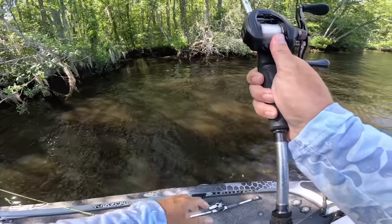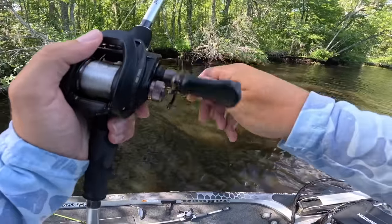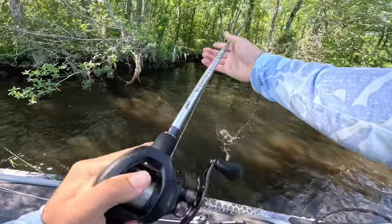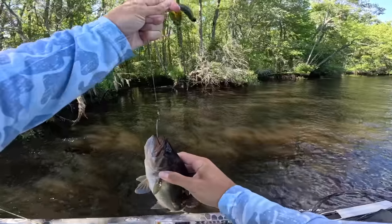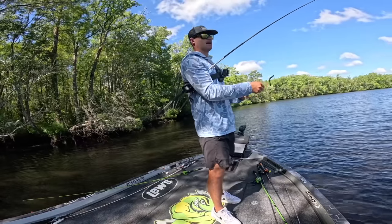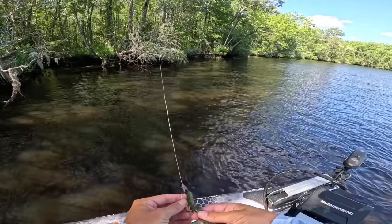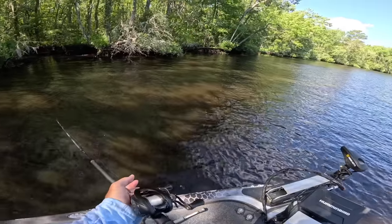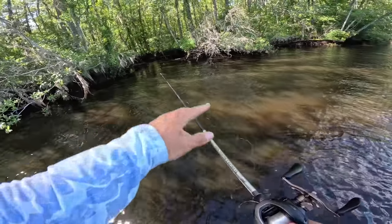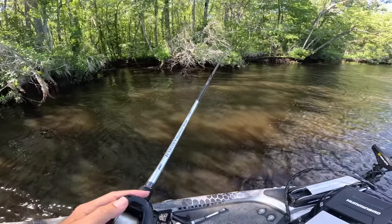Just to prove to y'all that I'm not a crazy man — watch this. I threw a crawl in there and instantly got bit. How many times did I throw that frog? Three, four times up in there — not a lick. Pick up that crawl, first cast, bite. I'm glad we got to witness that though, that was pretty cool. I'm telling you, there are probably so many fish right there, and that's just crazy to me because you would think they would bite the frog.